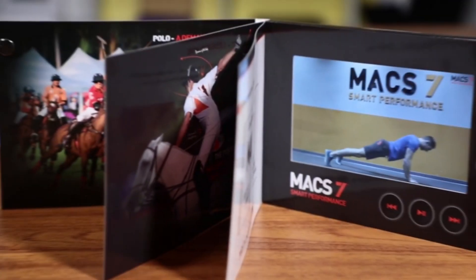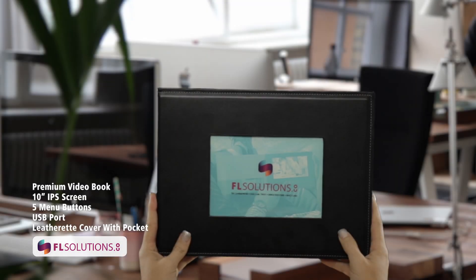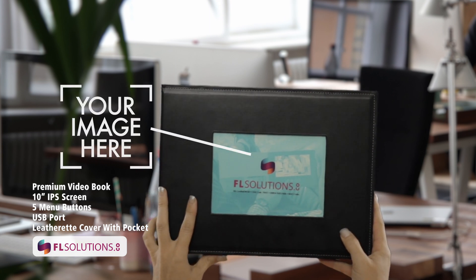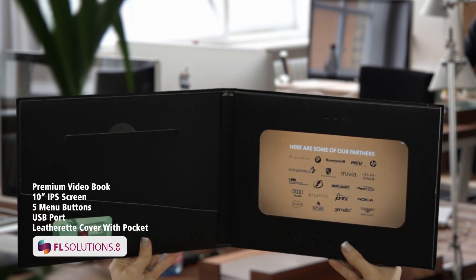We have multiple screen sizes. The first is our 10-inch HD screen video book, premium leatherette material. You simply slide your brand's logo image in the front cover and upload your marketing video. It features a pocket and business card holder.